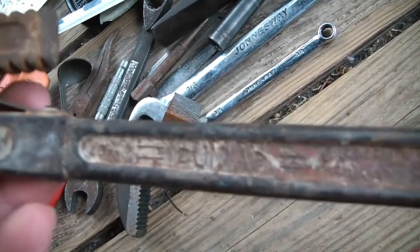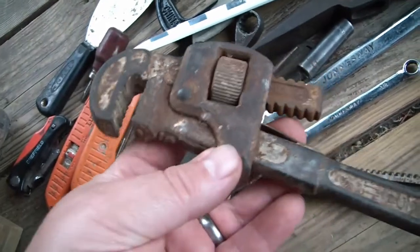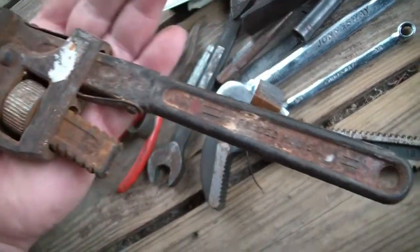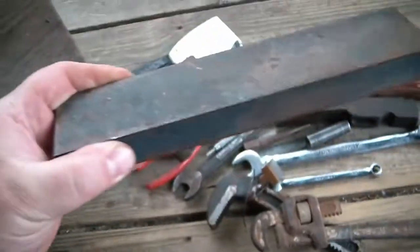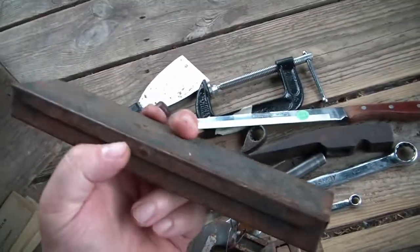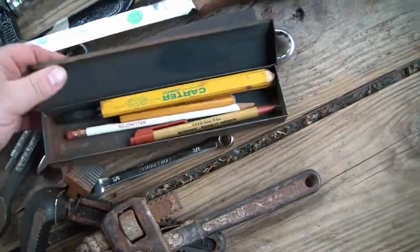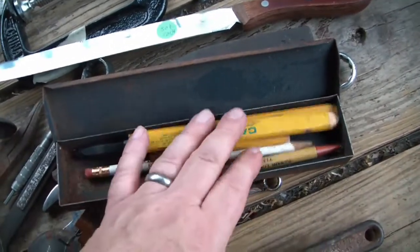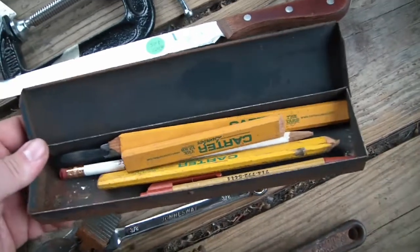I've got another Dunlap pipe wrench - it's a little brother to that giant Dunlap wrench I've got. And a metal tin case - what's in the case? Pencils, mostly construction pencils. That's a nice pencil holder.